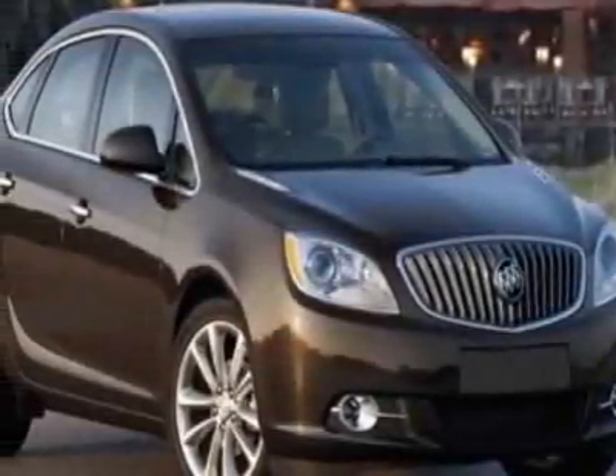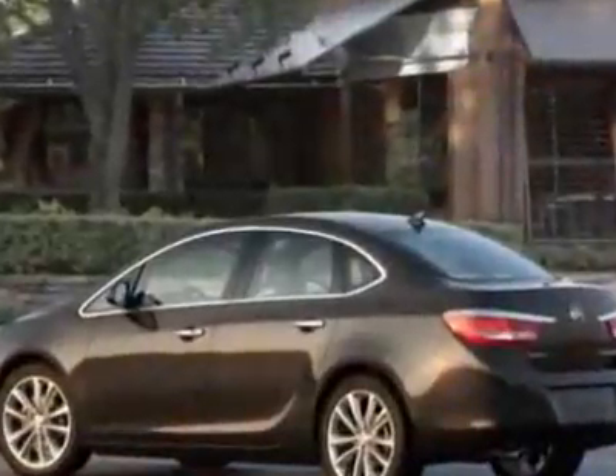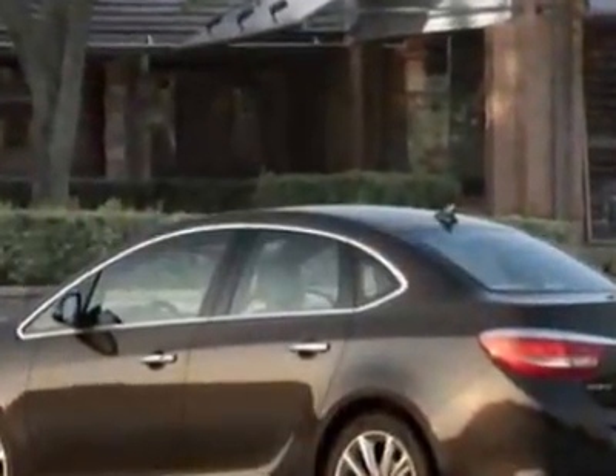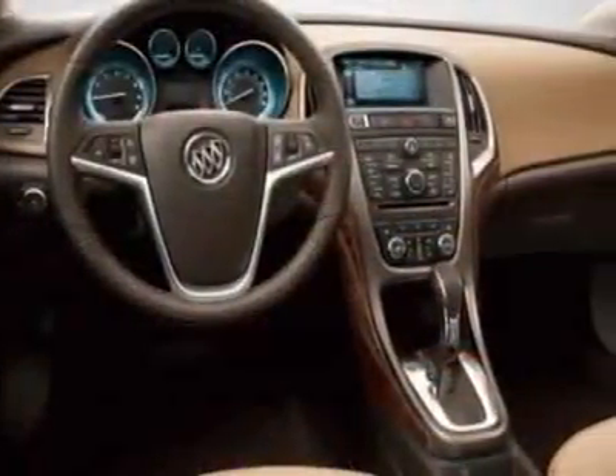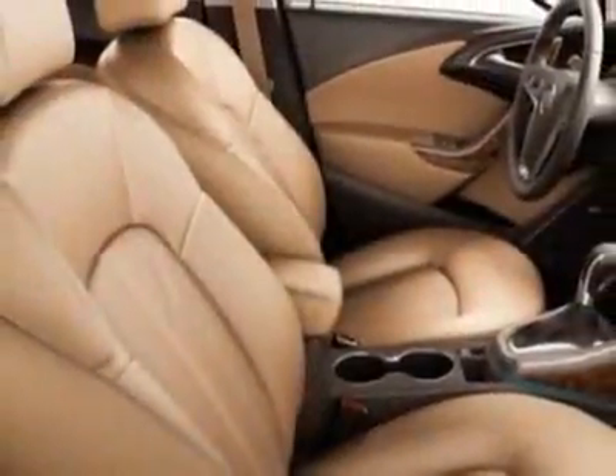Come take a look at this new 2012 Buick Verano. For your protection, this vehicle has a full factory warranty. This vehicle gets an estimated 21 miles per gallon in the city and an estimated 32 on the highway.